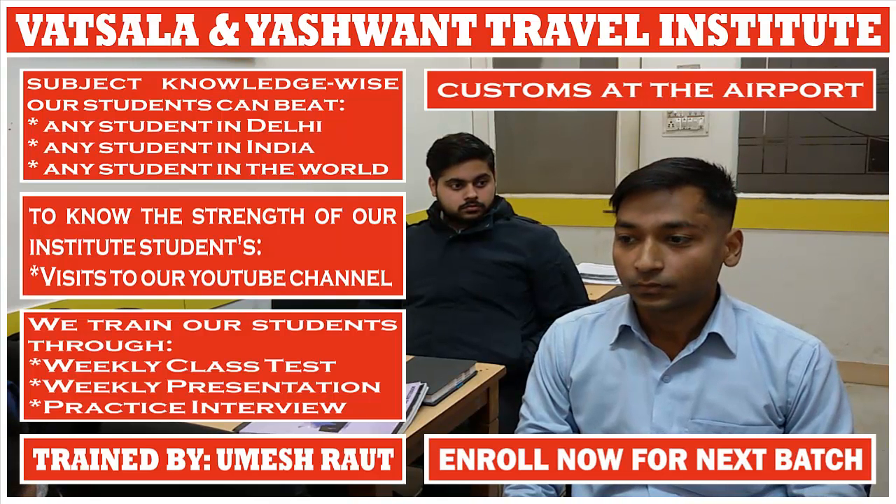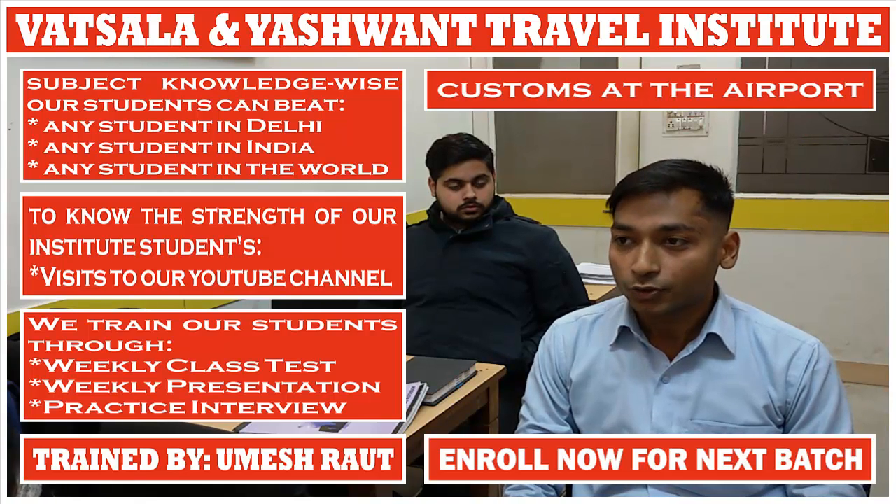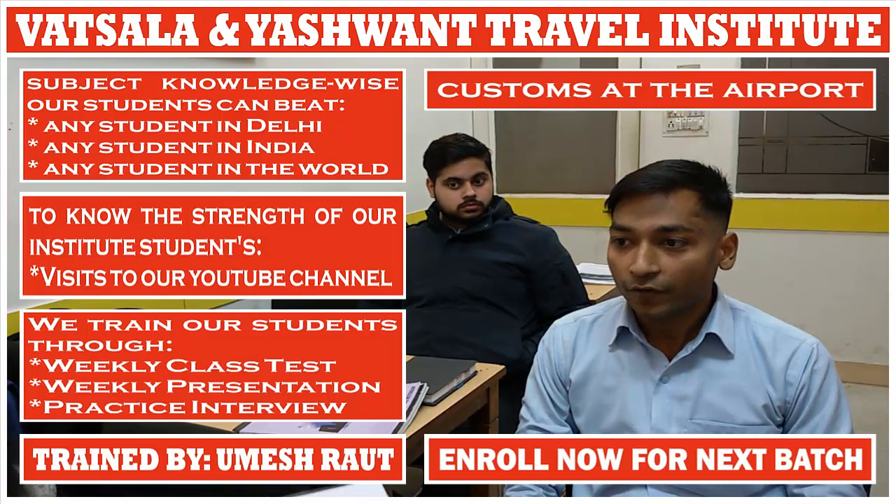Why are clothing, jewellery, beauty toiletries, camera, and laptop not subject to any restrictions? Because they are for personal use. How is the duty collected by custom officials beneficial for the government? Because it is a direct source of revenue for the government.